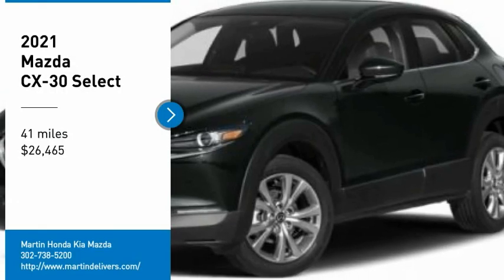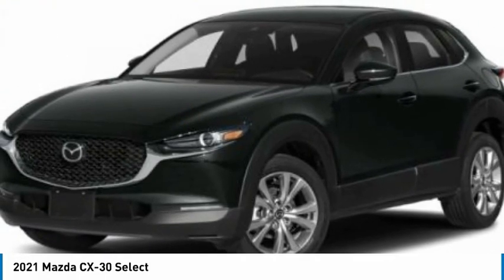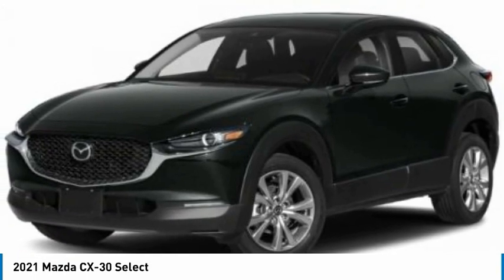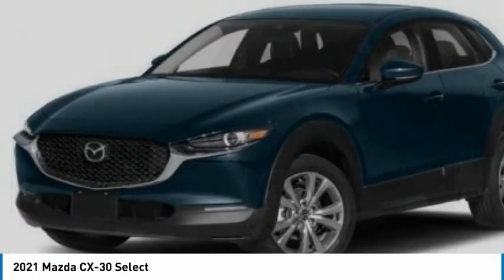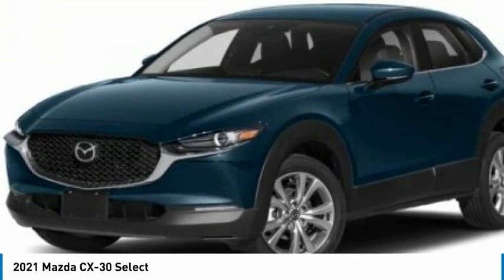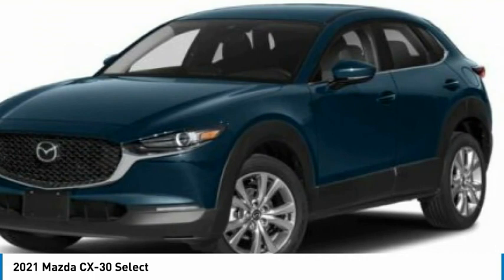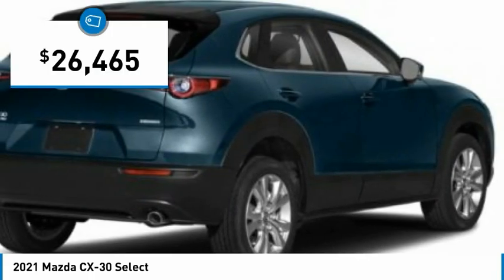Make a great choice today with the 2021 CX-30. The Mazda CX-30 packs a lot of punch in this subcompact SUV. The exceptional interior provides high-quality materials, cutting-edge technology, and ultimate comfort. And is priced below $30,000.